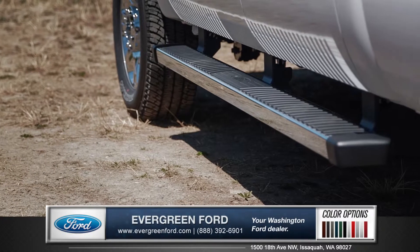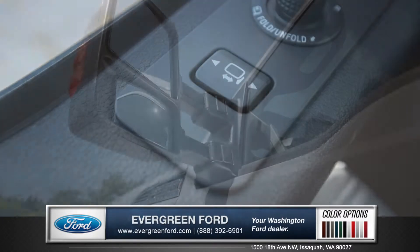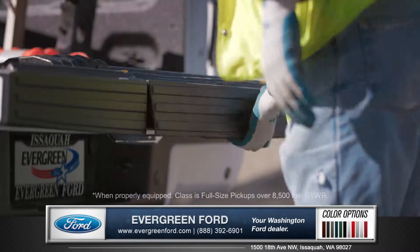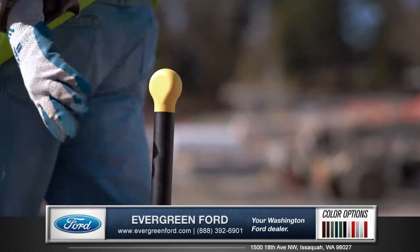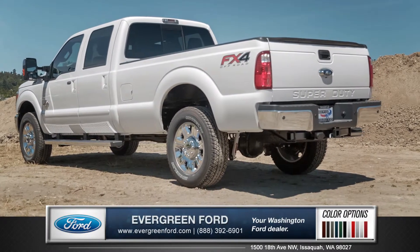Hopping in is easy with the six-inch angular chrome cab steps, and heated telescoping mirrors are very handy for visibility, especially when towing. The available integrated tailgate step with flip-up grab bar has a 350-pound load capacity, making it easy to access your payload — and with just a glance, you know that this heavy-duty pickup means business.